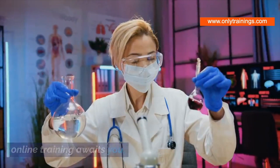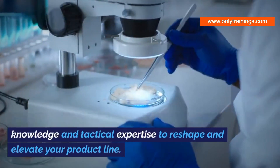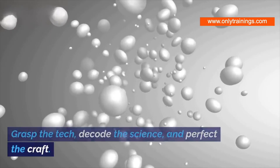Upon conclusion, you'll be armed with profound knowledge and tactical expertise to reshape and elevate your product line in a constantly advancing industry. Don't be the one lagging — grasp the tech, decode the science, and perfect the craft.